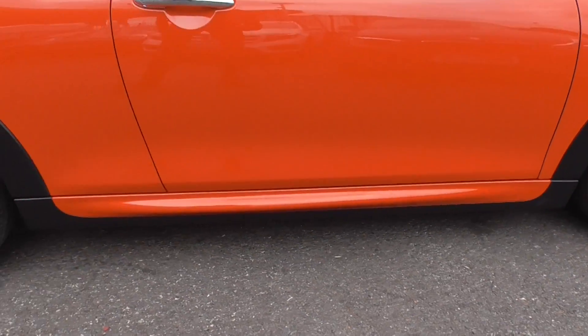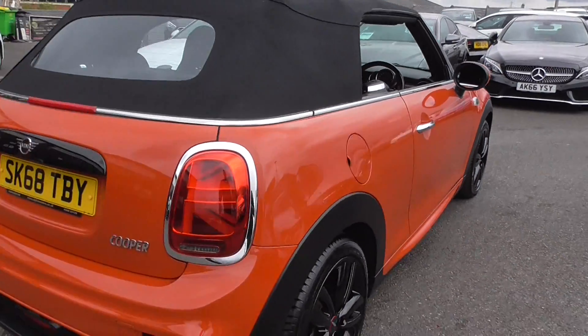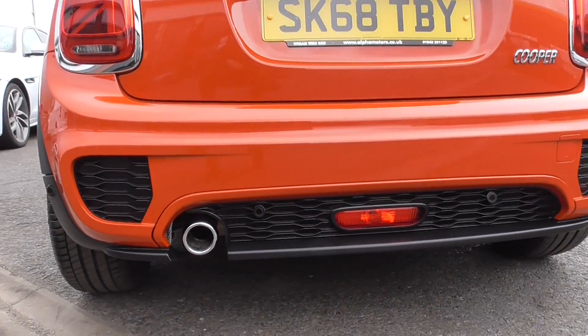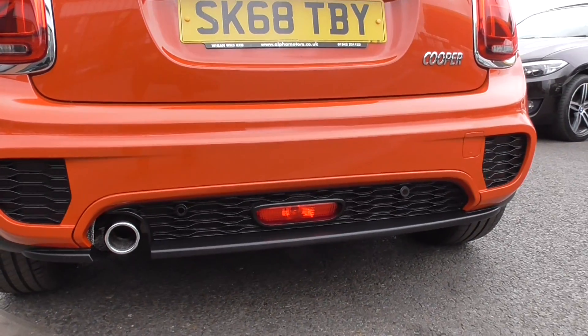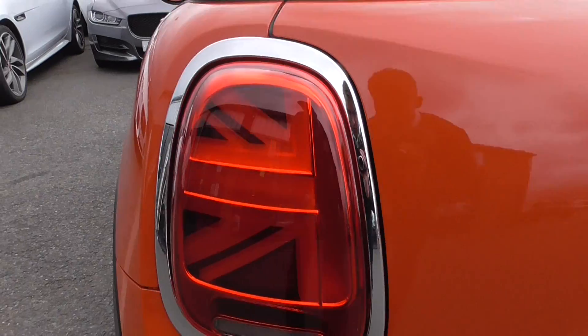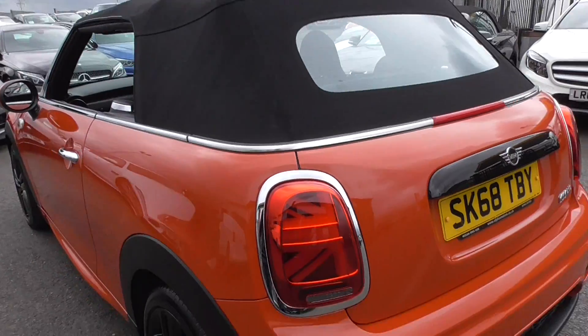These more aggressive side skirts are colour coded again. At the rear of the car you've got the colour coded lower section, the diffuser, a chrome exhaust tip, and rear park assistance. The overall car just looks mega sporty, and on the facelift model you've got the Union Jack style tail lamps.